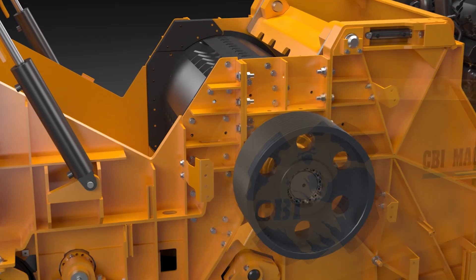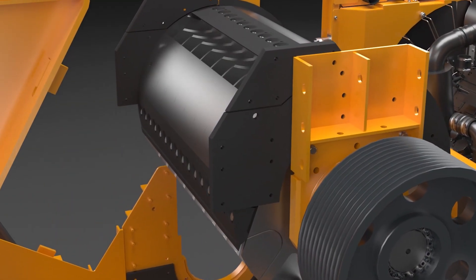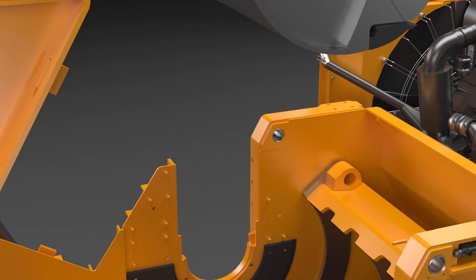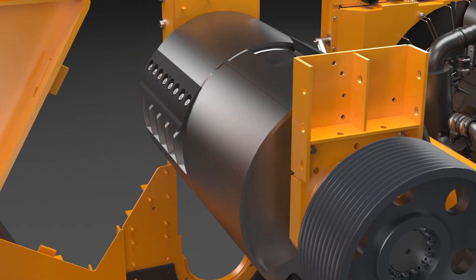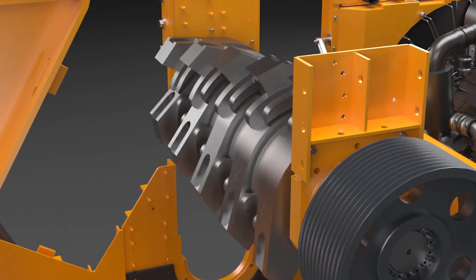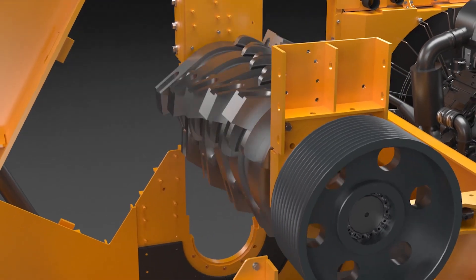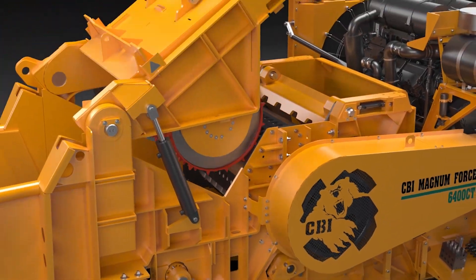CBI's revolutionary new cassette-style clamshell design allows end users to completely swap out rotors faster than any other grinder in its class. Go from grinding to chipping in half the time as before, and know you can accept jobs with various material demands. Four interchangeable rotors give this horizontal grinder the versatility needed to stay on top of changing markets.